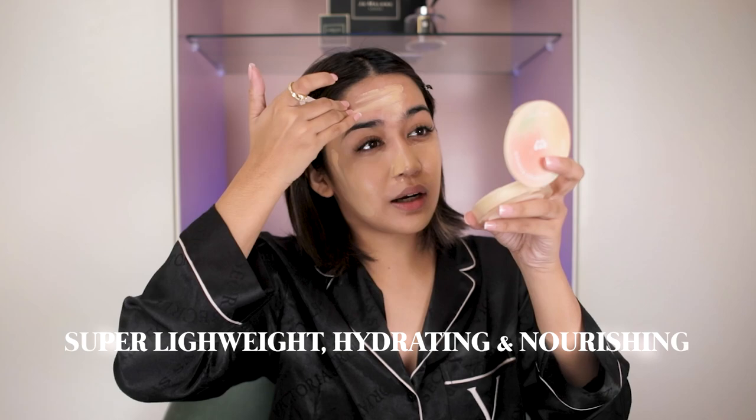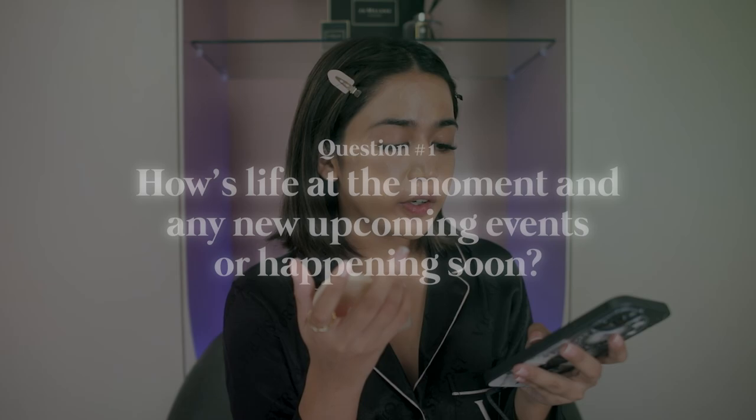And this is waterproof. While blending, mag-a-answer ako ng questions — nagtanong ako sa Instagram kung ano yung mga gusto ninyong malaman about my life lately. First question: How's life at the moment? Any upcoming events happening soon?